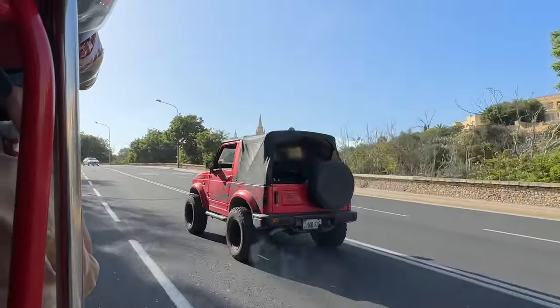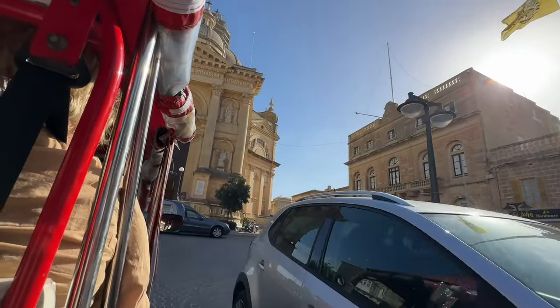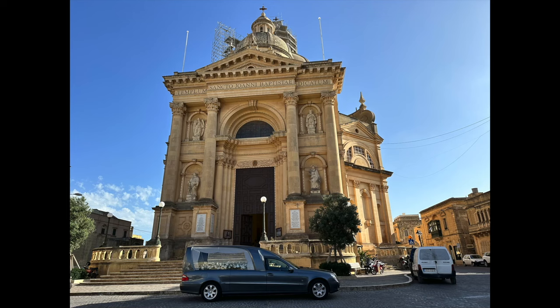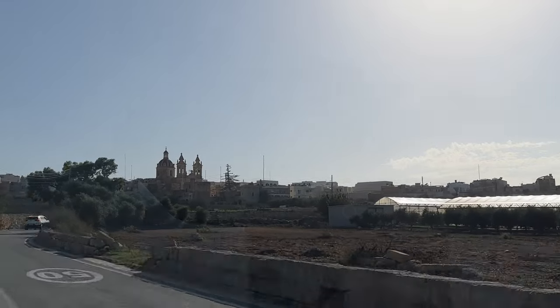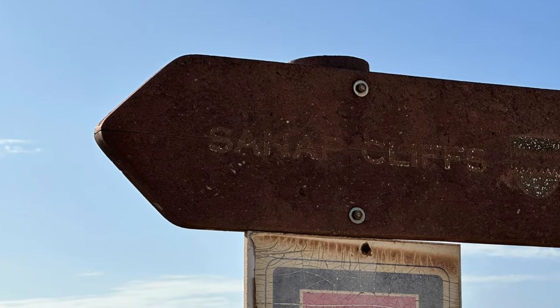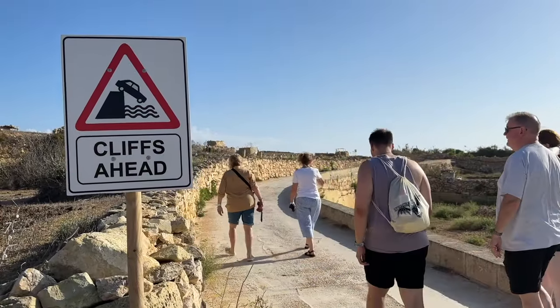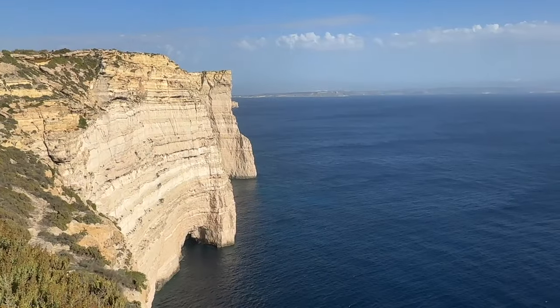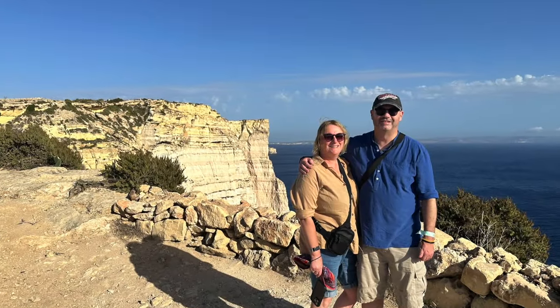Our first stop was the spectacular Cathedral Dome of St John the Baptist in Xagħra. Sadly we couldn't enter as there was a funeral in progress, so pics were taken from outside and Stephen sped us away and out to the viewpoint at the Sanap Cliffs. This was a short five-minute walk from where Stephen had parked the tuk-tuk, but was well worth it for the views across these towering cliffs and across to the island of Malta — absolutely stunning.